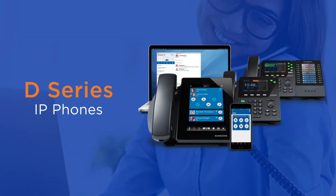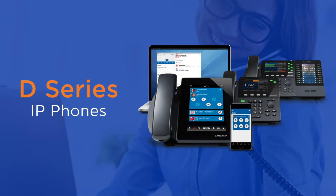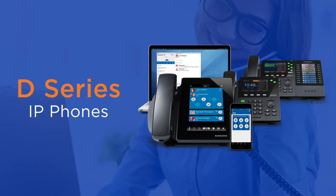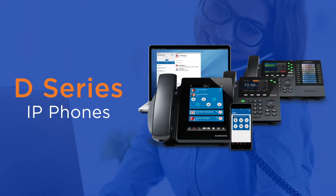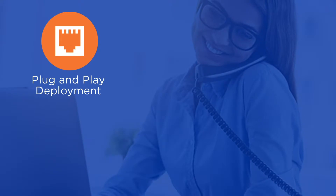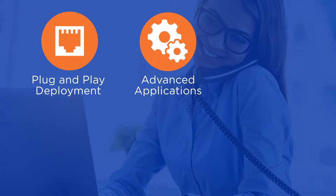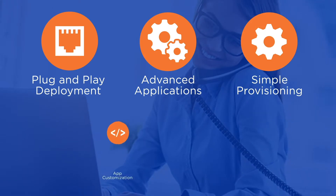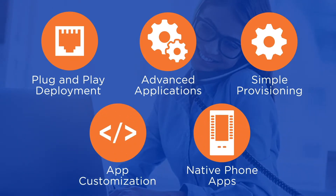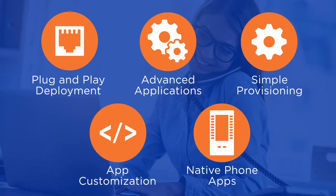With the D-Series IP phones, you can provide the perfect match for Switchvox and Asterisk-based systems, enabling your customers to leverage a vast array of features. D-Series IP phones feature plug-and-play deployment, advanced applications and custom integrations, simple provisioning, app customization, and native phone apps like voicemail, directory, parking, call recordings, and more.